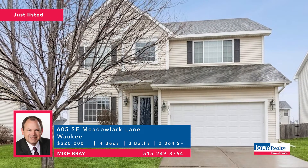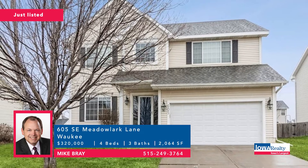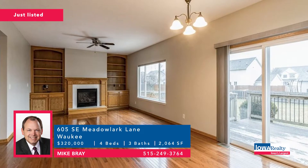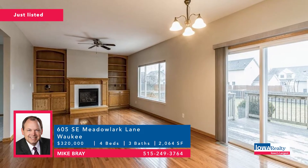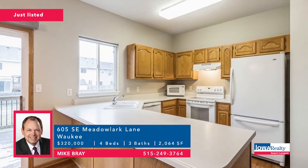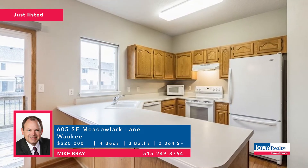Mike Bray in Waukee with a brand-new listing — four bedrooms and three baths. It's a two-story, better than 2,000 square feet, with trails, schools, and shopping nearby. Those Waukee schools are a great draw. Fresh carpet and fresh paint. Good value at $320,000.